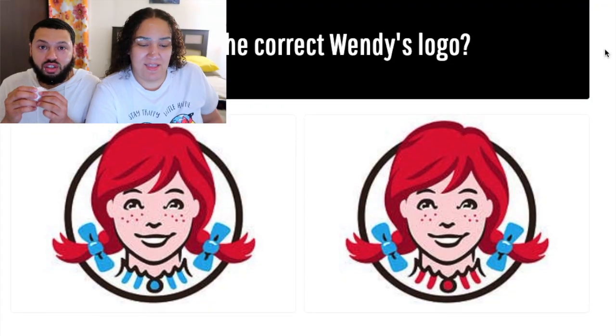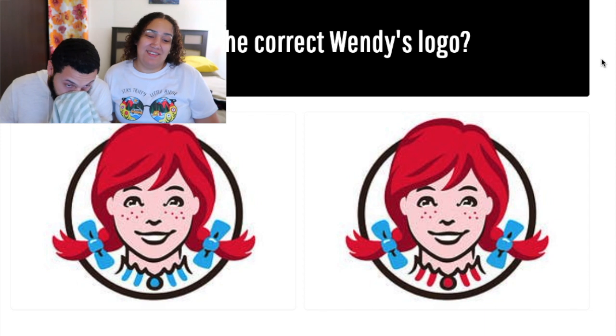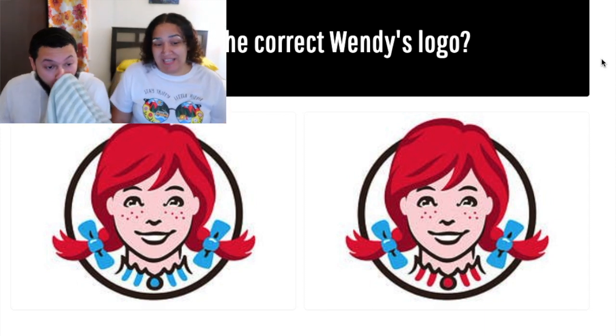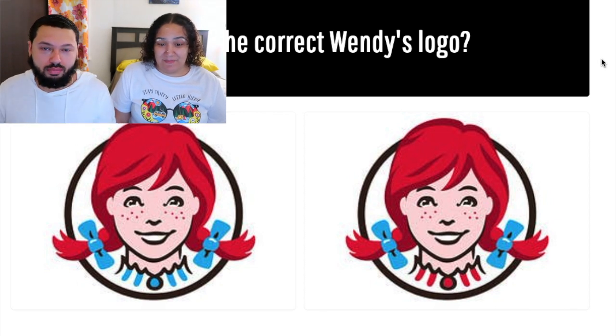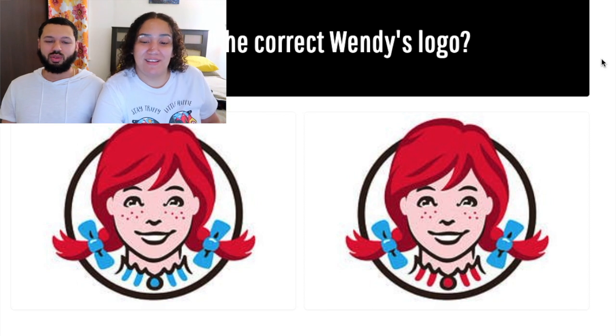Which is the correct Wendy's logo? I say the right side. I'm going with the right side because I'm always right. Oh come on, now you're just being a cheater. No, I'm not. You don't want to be wrong — that's what it is. All right, I can't flip with you.